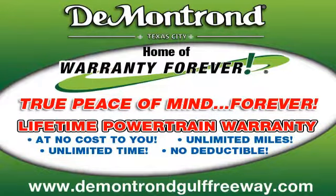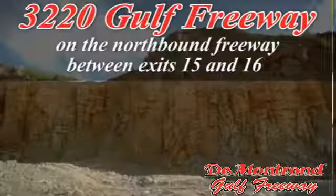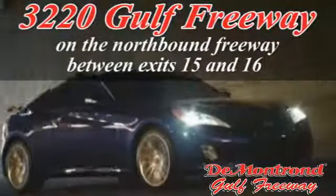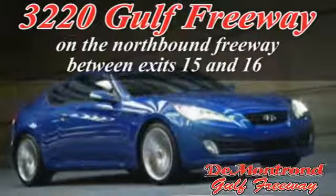DeMontrond, home of the warranty forever. True peace of mind forever. Conveniently located just south of Houston at 3220 Gulf Freeway on 45 toward Galveston.